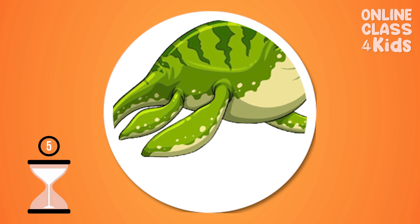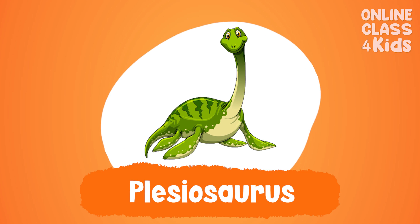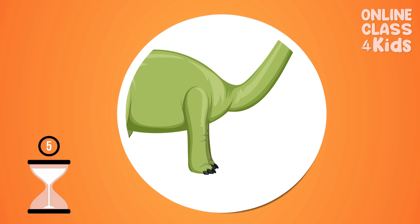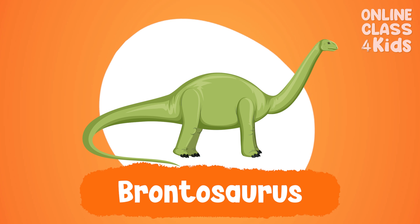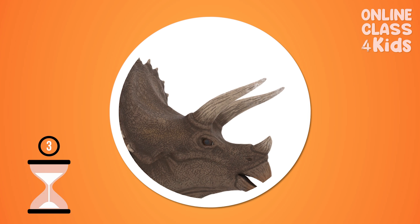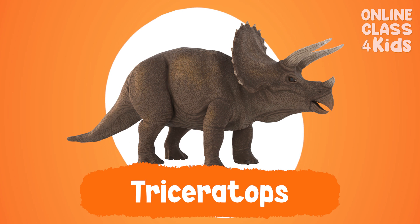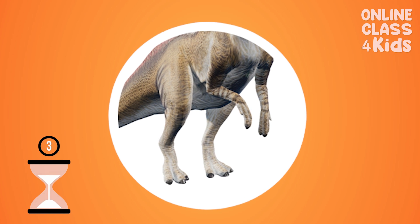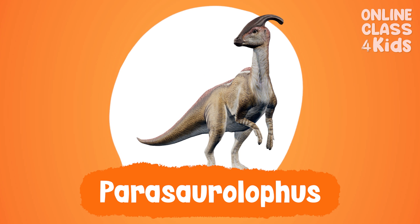What dinosaur is this? This is Preciousaurus. Very good! What dinosaur is this? This is Brontosaurus. Very good! What dinosaur is this? This is Triceratops. Very good! What dinosaur is this? This is Parasaurolophus. Very good!